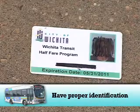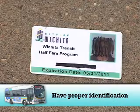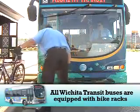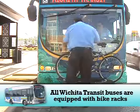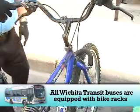Have proper identification ready if approved for the reduced half fare. All Wichita Transit buses are equipped with bike racks for your convenience. The rider is responsible for properly securing the bike on the rack.